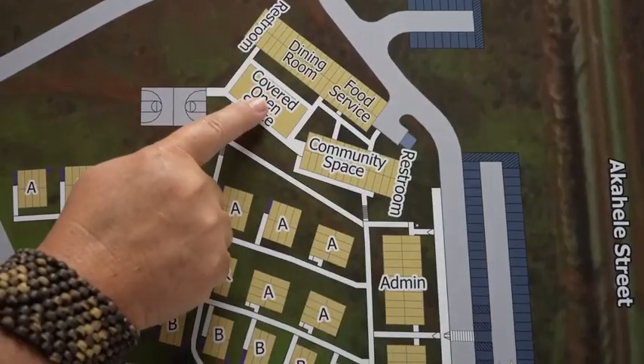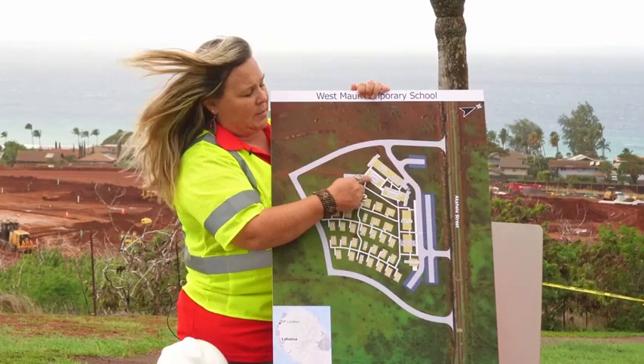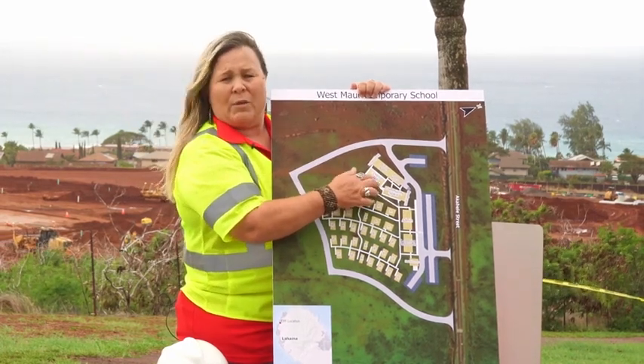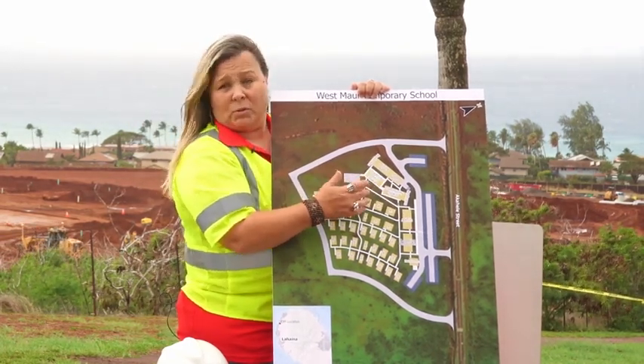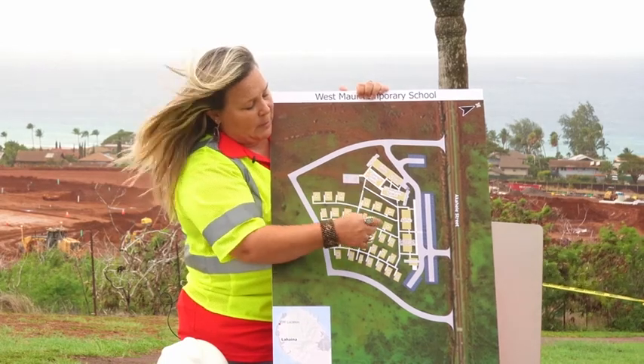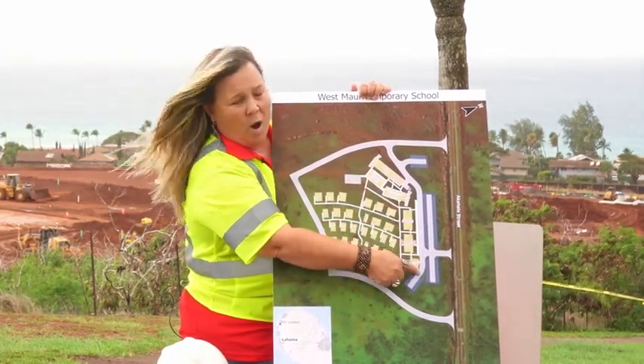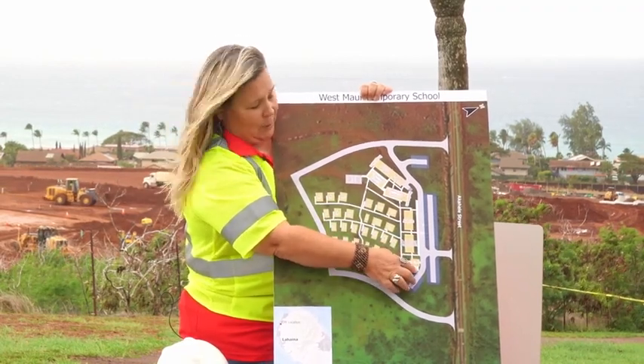In addition, we also have this covered open space. This will be a covered space with a metal roof over it. It will have a stage and it will also host outdoor assemblies for the students. In addition to this covered space, we also have a walkway at drop-off that will be covered with a canopy.